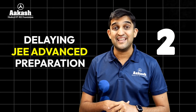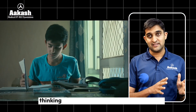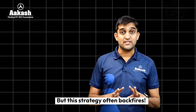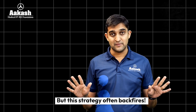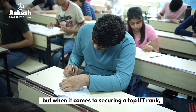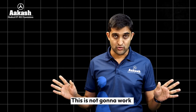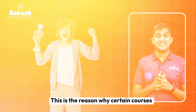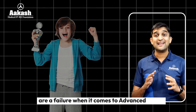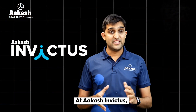Trap two: delaying JEE Advanced preparation. Many students first train for JEE Mains, thinking they will level up to JEE Advanced later. But this strategy often backfires. It may help you clear Mains and state-level examinations, but when it comes to securing top ranks in IITs, this is not going to work. This is the reason why certain courses generate a huge number of Mains successes while being a complete failure when it comes to Advanced ranks.